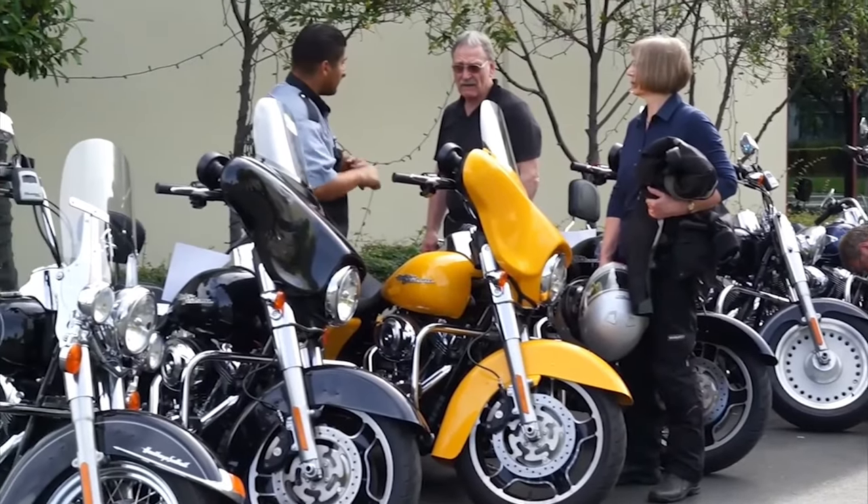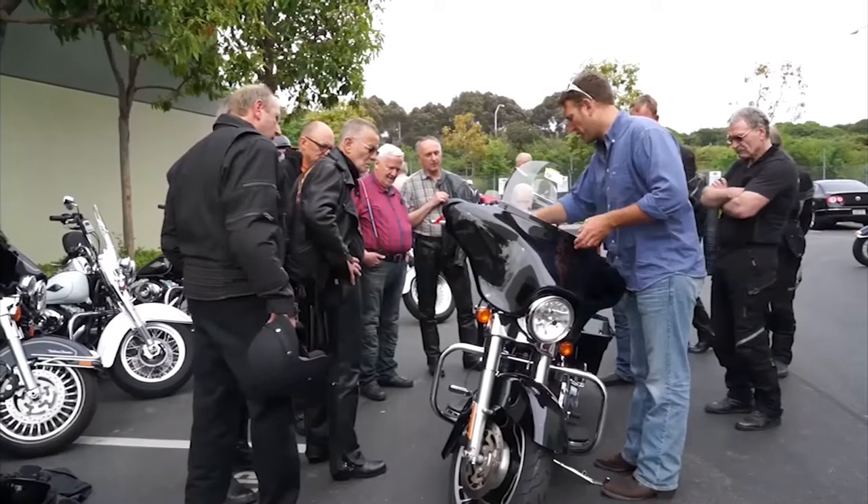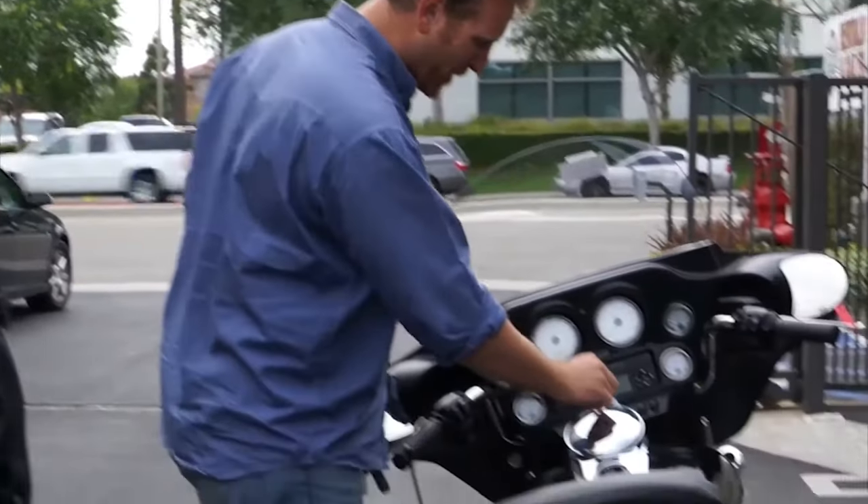Need a safe place to store your luggage while you're out enjoying your dream ride? No worries. Every Eagle Rider location has secure luggage storage, so you can ride with the peace of mind that your things are safe.